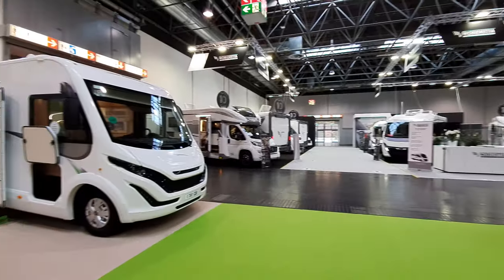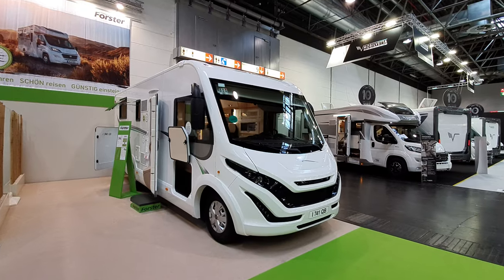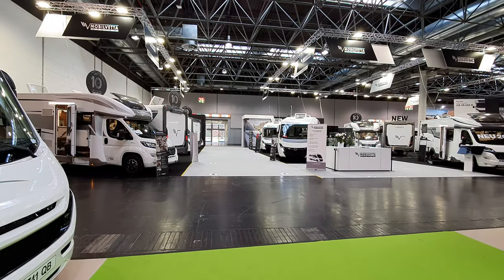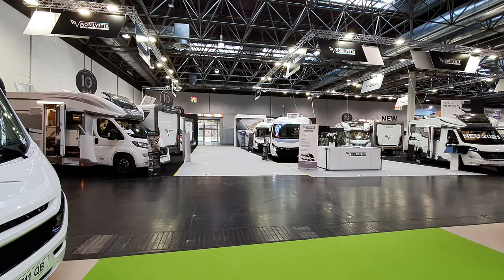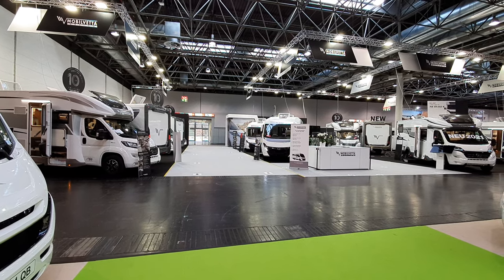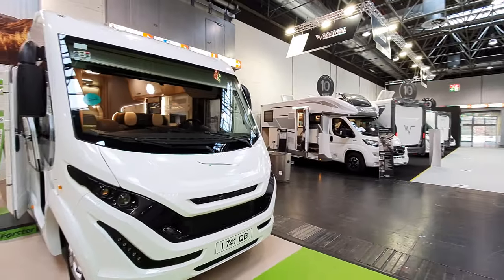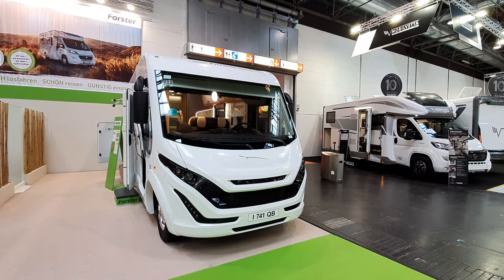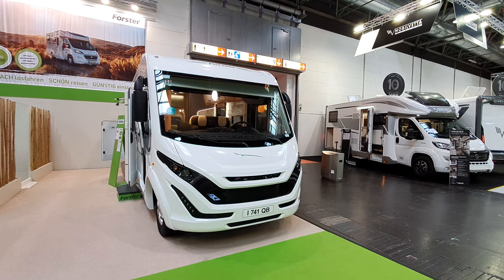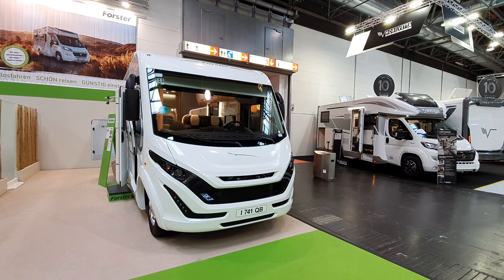This integrated 741QB costs almost the same as the vehicles from Moviletta Design, which is also part of the Trigano Group but at the other end of their branding range. This is at the top end and this is supposedly at the bottom end - the cheap end. To put it in supermarket terms, you've got words such as 'value', used by Tesco in the UK.